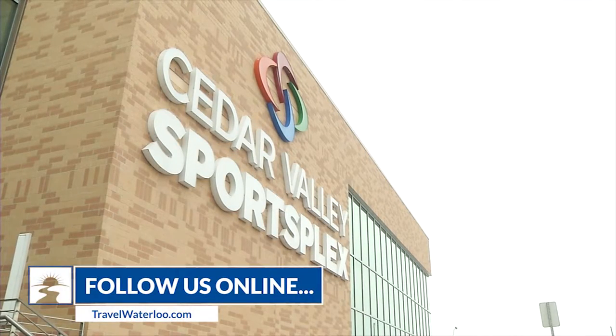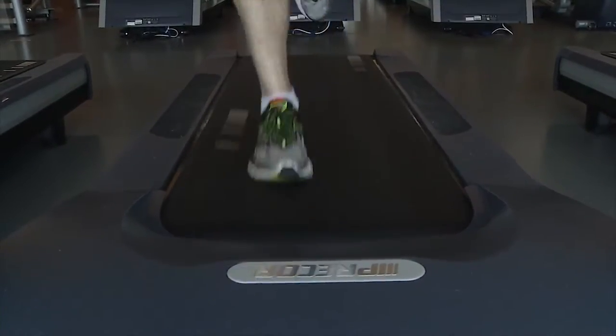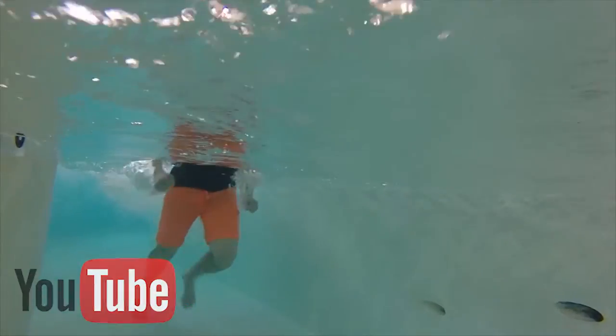For more information about the places we saw today, check out the Travel Waterloo blog at the award-winning TravelWaterloo.com, and visit our YouTube channel for a look at past episodes and travel ideas.